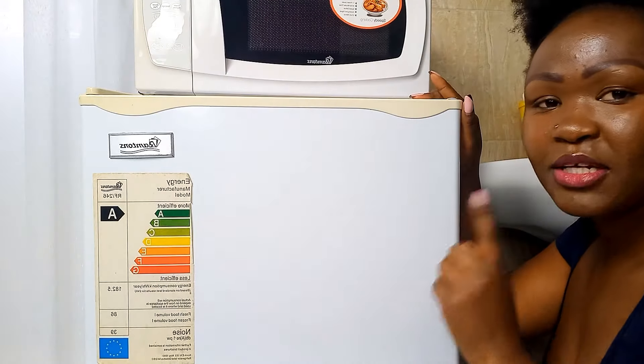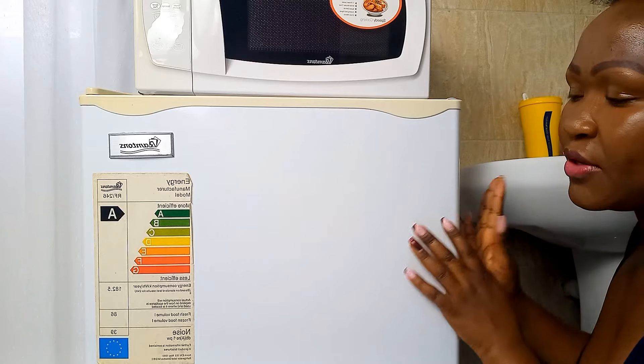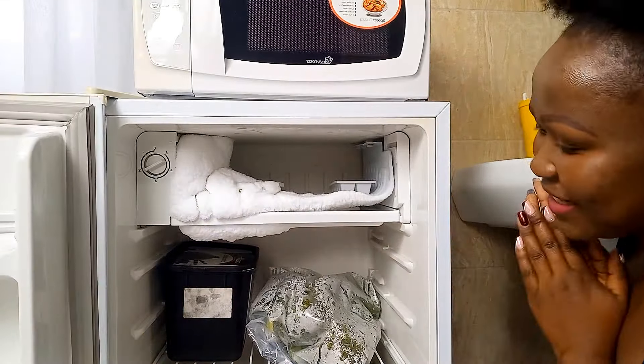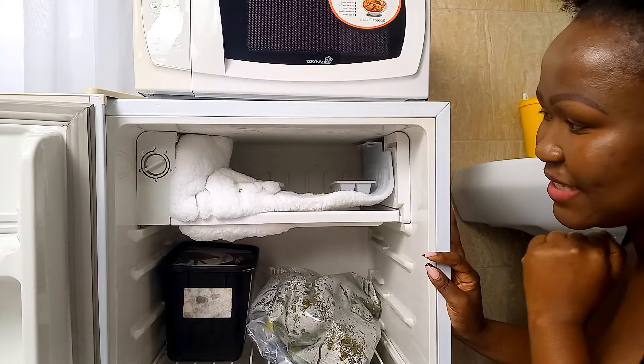We have the money and we are going to shop for those two things — an electric pressure cooker and a fridge — and I'm so excited! I wanted to take you guys with me so let us go shopping and buy those two kitchen appliances. But before I head out, let me show you how my fridge looks like right now. Look at all of this ice, look at all of this buildup!